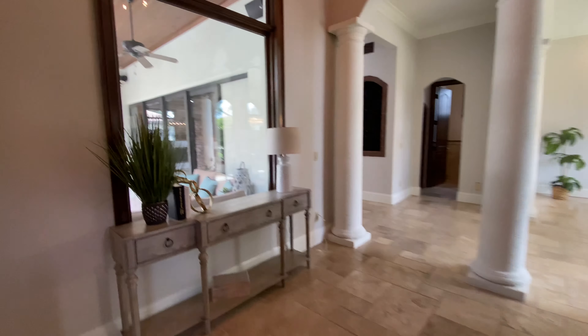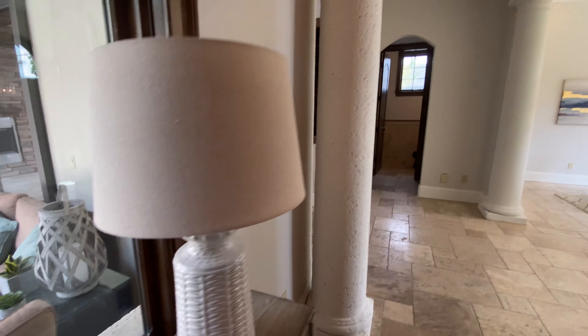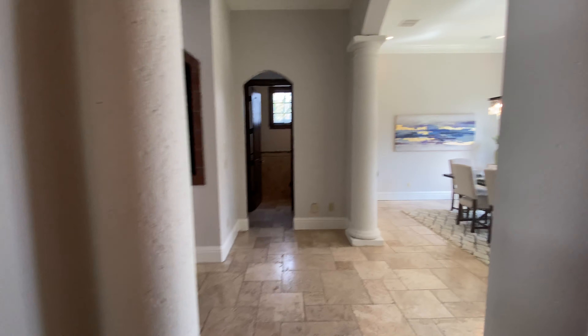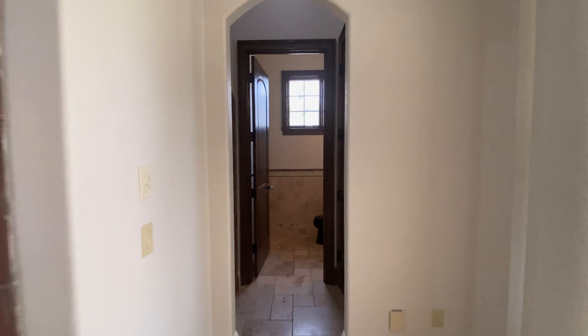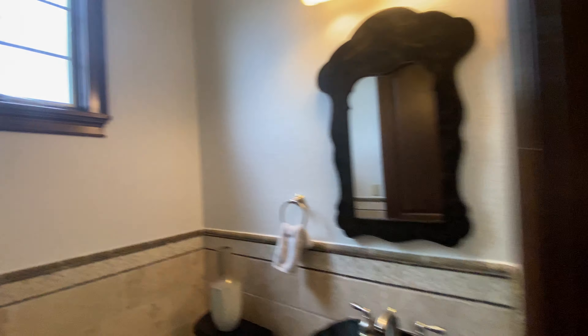There's tons of storage in here, so you will never have to worry about that. We have a more formal dining room here. We also have a very cool feature — a wine cellar and a half bathroom or powder room, also for guests when you're entertaining. Great storage, everything has built-ins.